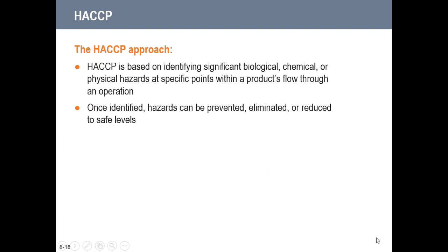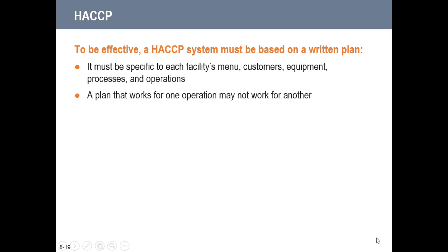The HACCP approach identifies significant biological, chemical, or physical hazards at specific points within the product's flow through an operation. Once identified, hazards can be prevented, eliminated, or reduced to safe levels. An effective HACCP system must be based on a written plan specific to each facility — its menu, customers, equipment, processes, and operation. A plan that works for one operation may not work for another.